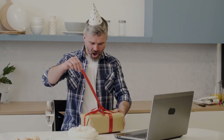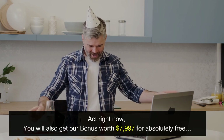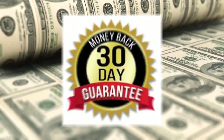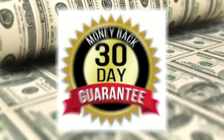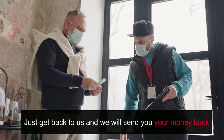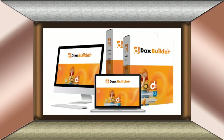But that's not all, because we believe in delighting our customers — when you act right now, you will also get our bonus worth $7,997 for absolutely free. And to make this a no-brainer for you, we are totally removing all the risk with our 30-day money-back guarantee. If for some reason you don't get results with DAX Builder, just get back to us and we will send you your money back — it's literally a win-win situation for you. Do it now before the price increases, and we'll see you on the inside.